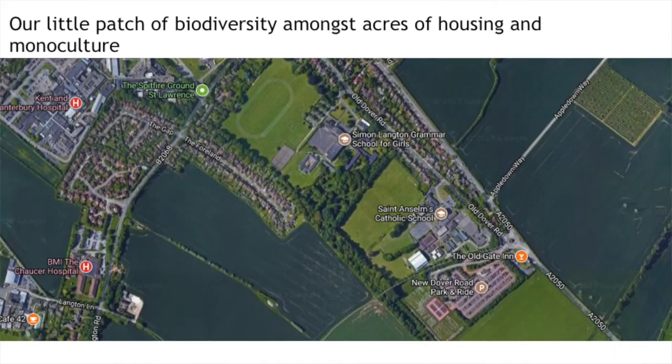Looking at the mean in general, it wasn't just a few students pulling the mean up — more people actually reported an improvement in their well-being. Turning to the wider implications of our research, this is our area of biodiversity on the map. One of our students, Ben, found in his geography project that that area is much more biodiverse compared to the surrounding areas of housing and monoculture.